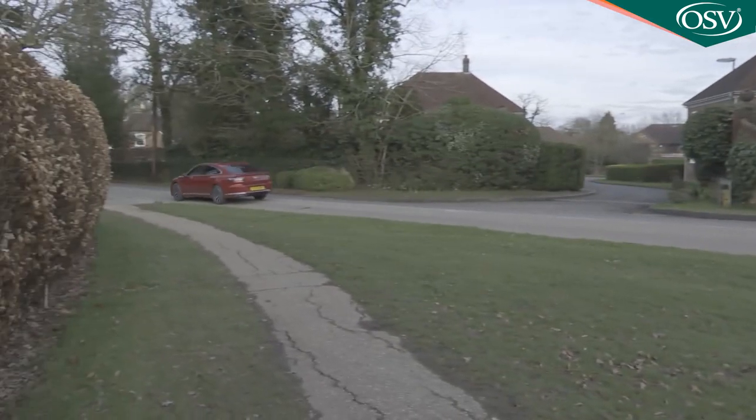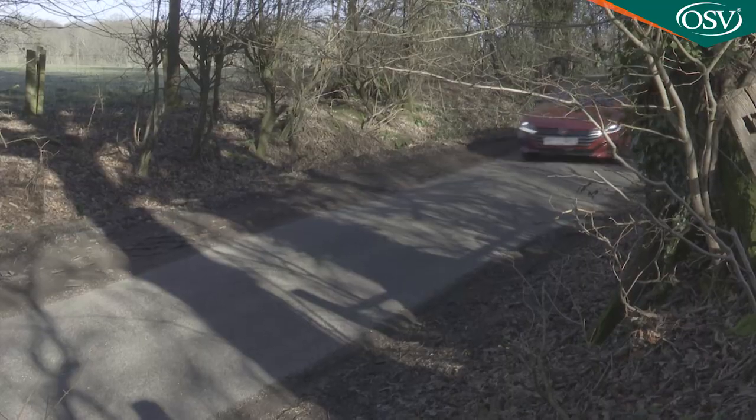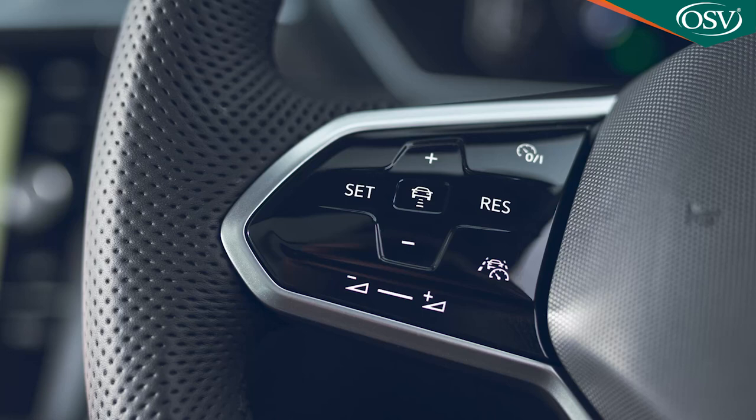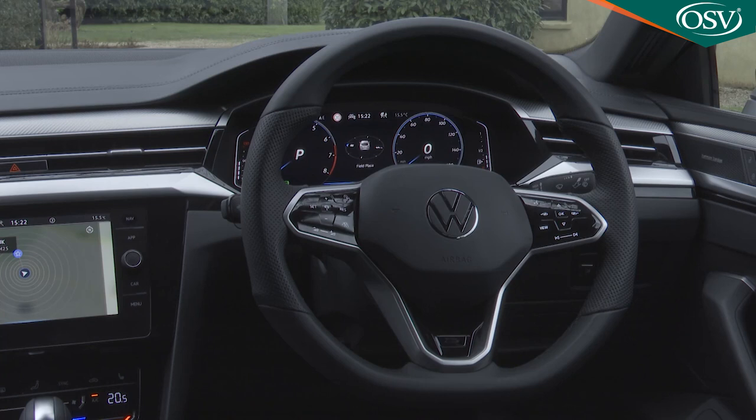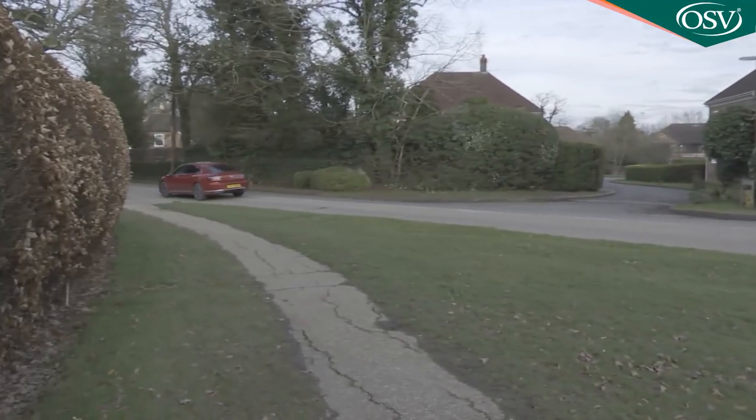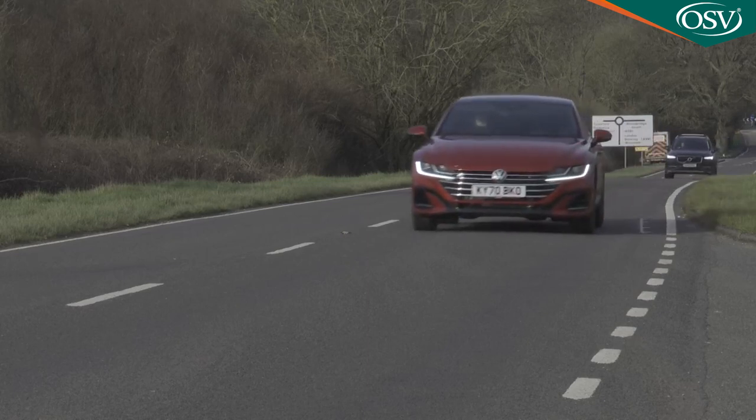Adaptive cruise control is also an integral part of the Arteon's clever new travel assist system, standard above entry-level trim, enabling partially assisted level 2 autonomous driving. The pre-facelifted model's traffic jam assist paired ACC with lane assist, so the car could effectively drive itself in traffic queues — but only at up to 37 miles an hour. Travel assist also works with ACC and lane assist but provides partially assisted driving at highway speeds of up to 130 miles an hour. A new capacitive steering wheel senses your hands on the rim; if warnings are ignored, it'll disable all drive systems and bring the car to a gradual stop. This is the kind of technology a typical buyer of this car will really like.